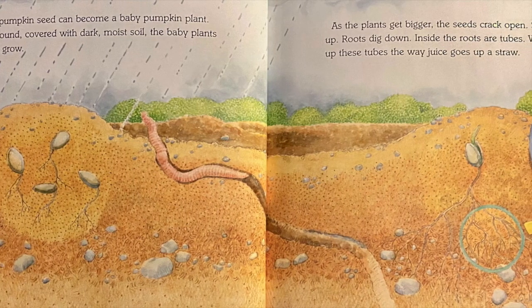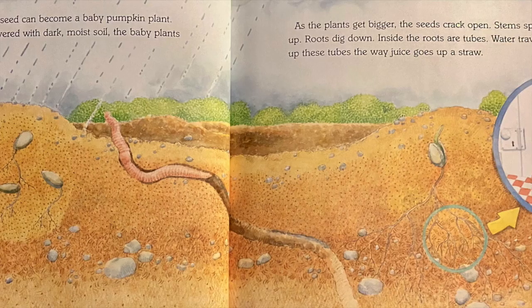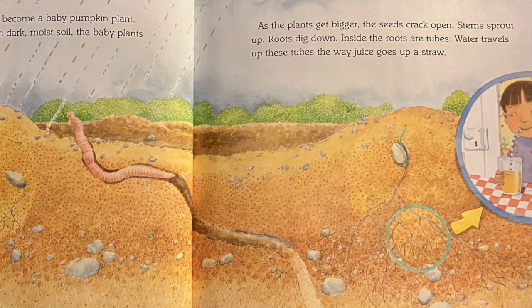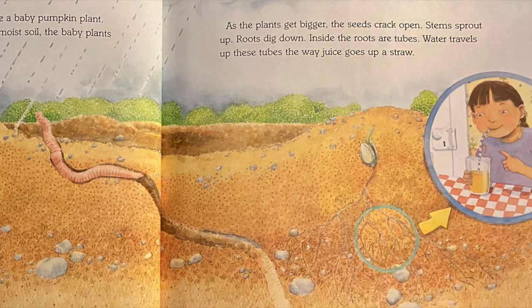As the plants get bigger, the seeds crack open. Stems sprout up, roots dig down. Inside the roots are tubes. Water travels up these tubes the way juice goes up a straw.